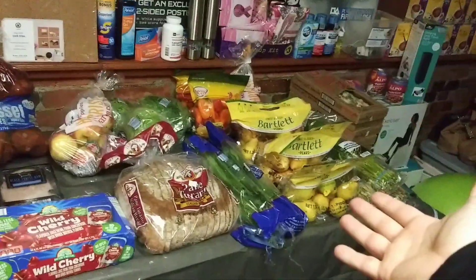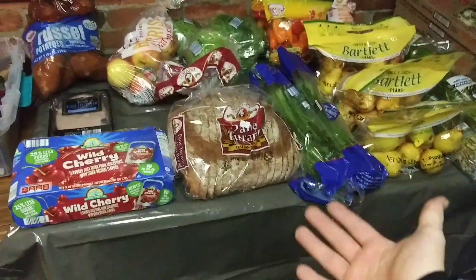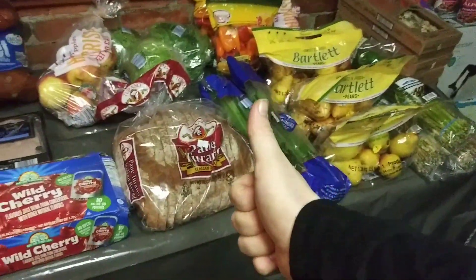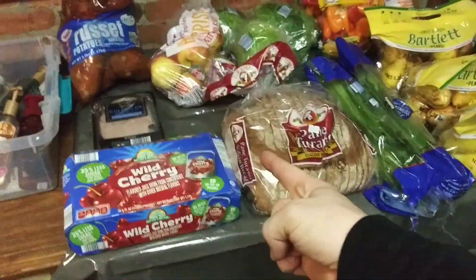We have a package of wild cherry flavored juice drink pouches — those are awesome, kids are going to love them. One package of black forest ham, sell by January 12th of 2020. It is still sealed, there are no holes, so that is going to be just fine. And then the last thing guys is one bag of Russet potatoes. So guys that is it for tonight — Aldi's hooked us up. We're going to smash this food, give some away, and I am just so thankful. If you enjoyed this video give it a big thumbs up and I will see you guys next time.